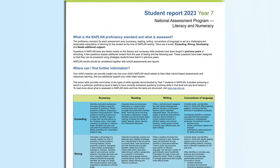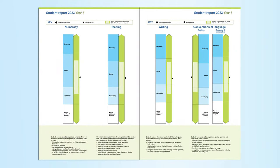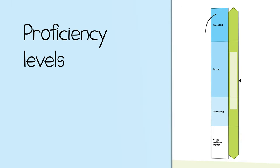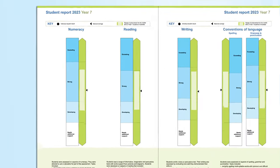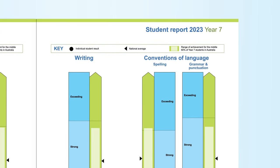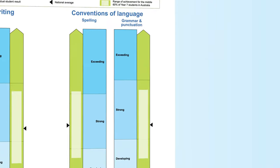Let's have a look at an example of an individual student report for a Year 7 student, Jessica. The report shows four proficiency levels — exceeding, strong, developing, and needs additional support — for each assessment area: numeracy, reading, writing, as well as spelling and grammar and punctuation.